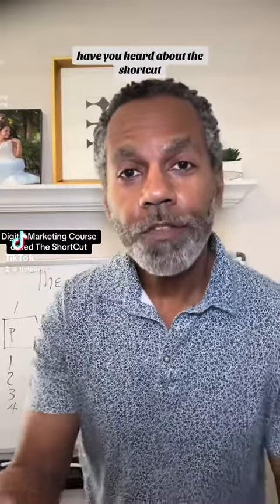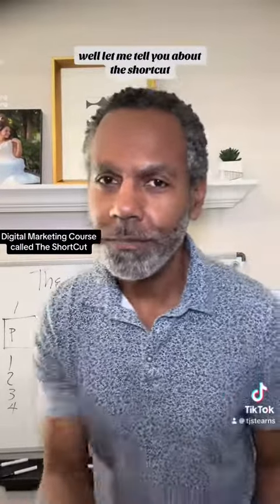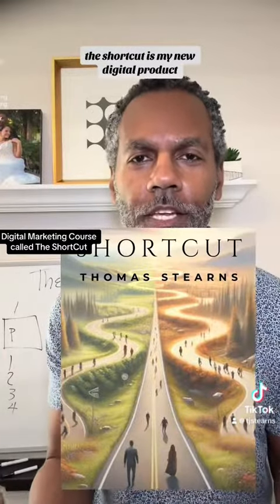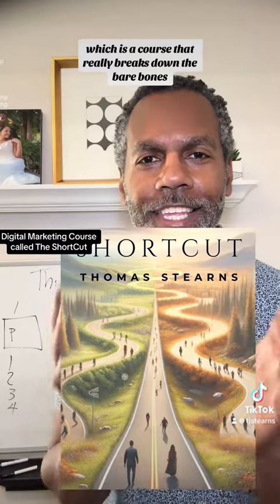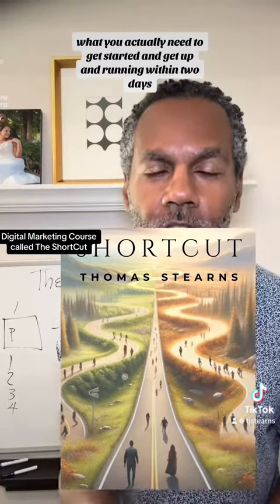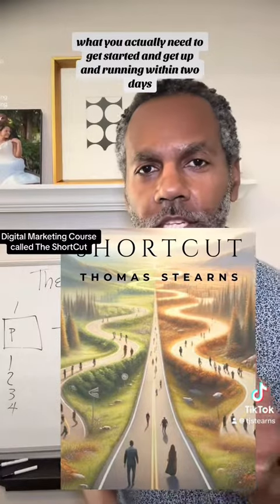So why the shortcut? Have you heard about the shortcut? Let me tell you about the shortcut. The shortcut is my new digital product — a course that really breaks down the bare bones of what you actually need to get started and get up and running within two days.